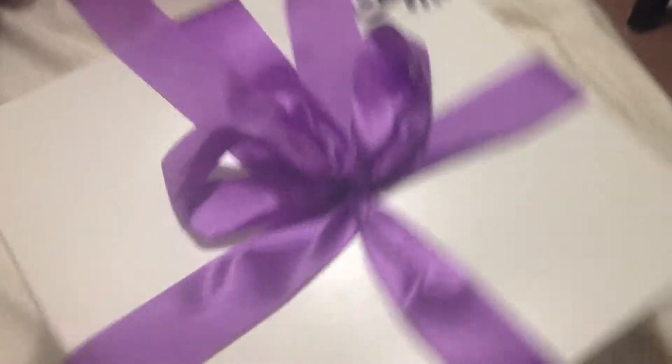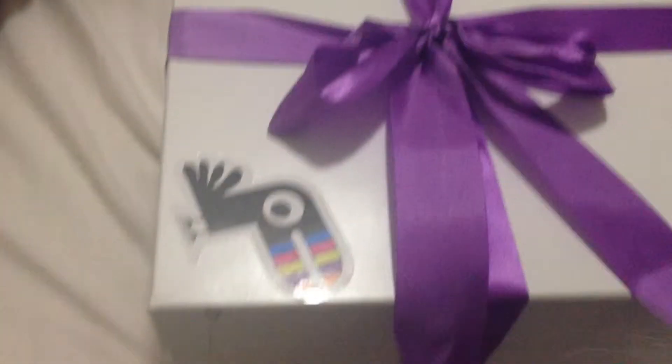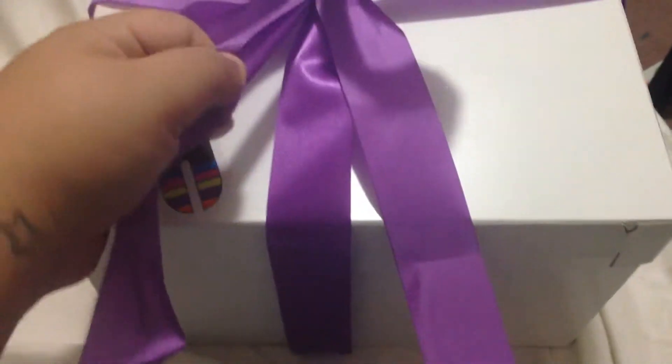It has to be in this adorable packaging. Oh my goodness. Do you see that? That is so adorable, I can't get over that. Now whoever tied this — Mr. and Mrs. Yubi Elves — you did a really good job because I can't get that off.